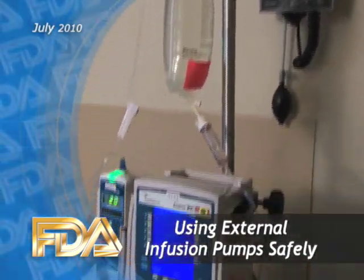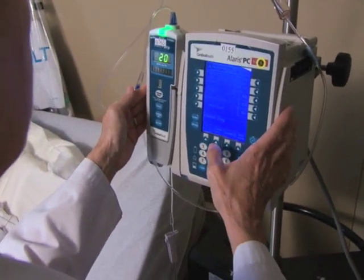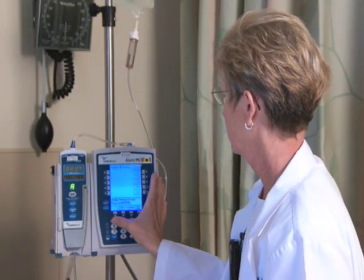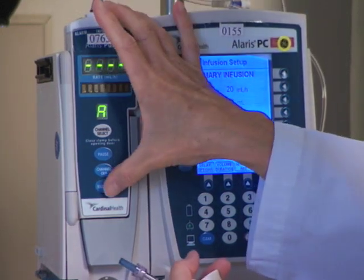External infusion pumps provide medications, fluid, and nutrients to patients in health care facilities and in the home. They can improve patient care by delivering drugs and other substances with a high level of control, accuracy, and precision.